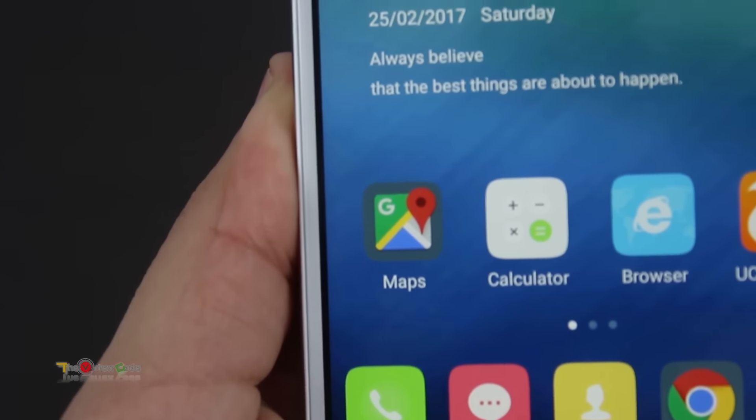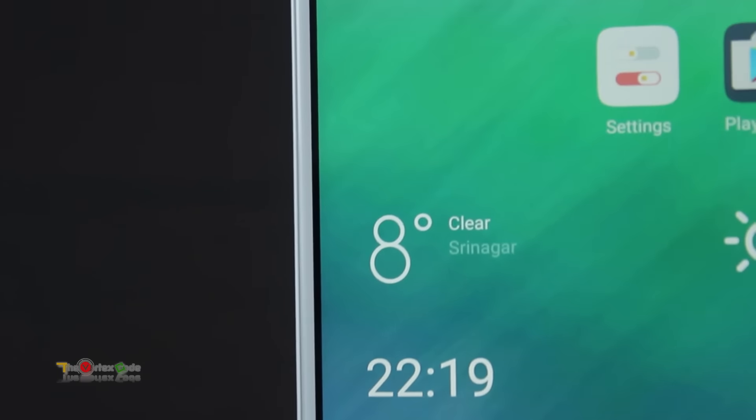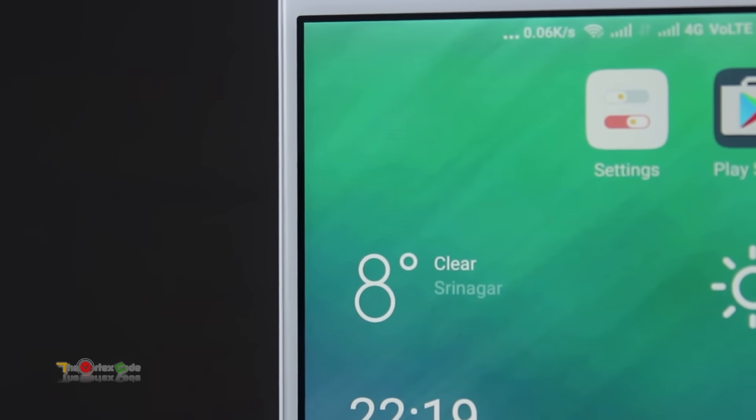One can't see any pixelation on the display. As it's an IPS LCD display, the contrast ratio is also good, with blacks being much blacker. I can say that this phone has the best display out there when compared to phones in this price range.